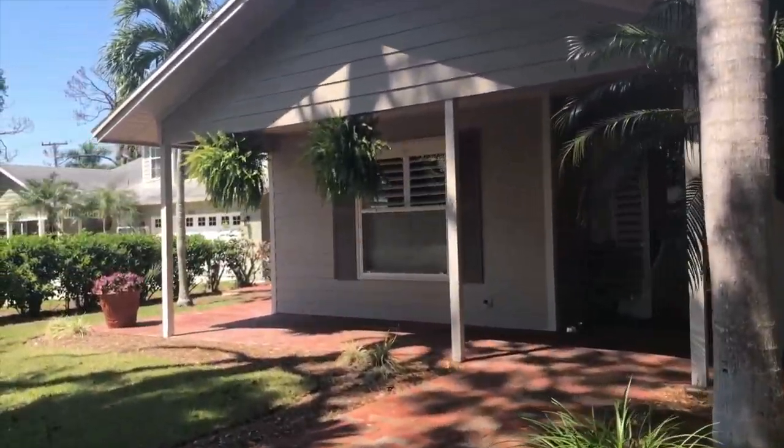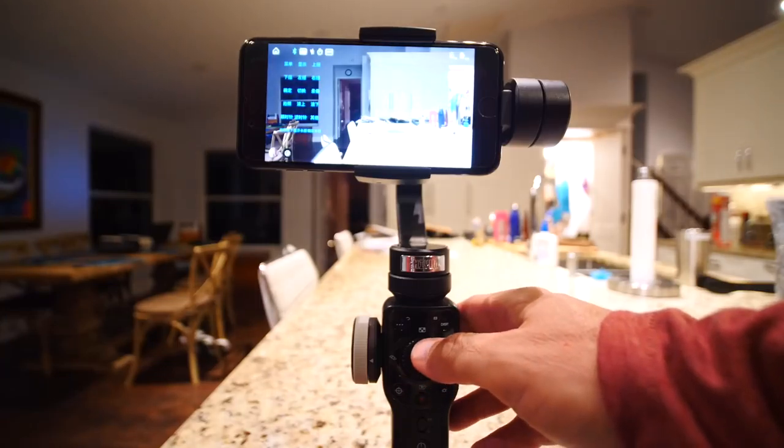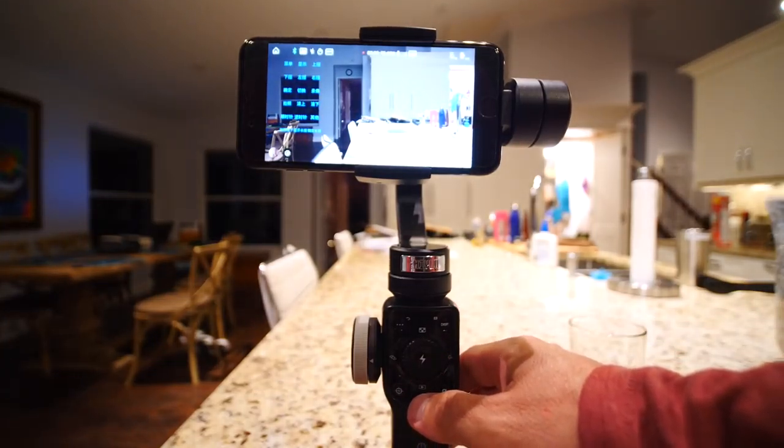So real estate agents and vloggers, do yourself a favor and pick up one of these things. This is the Zhiyun Smooth 4. This thing is incredibly smooth, incredibly easy to use, reasonably priced, and packed with features. It has all kinds of features you can do via Bluetooth, and it has this new Vertigo feature too, which is just awesome — which I'll get into later.